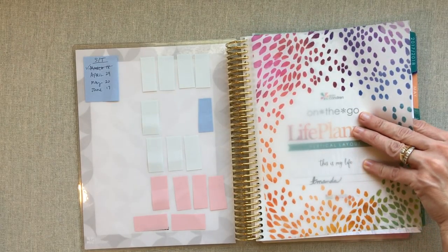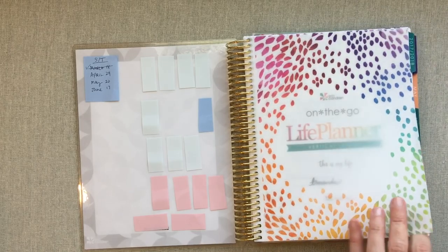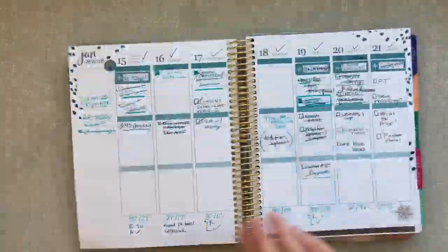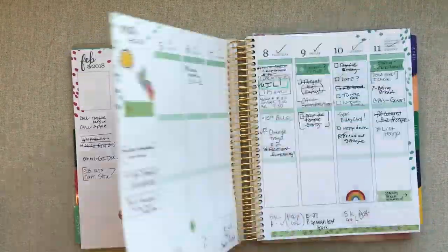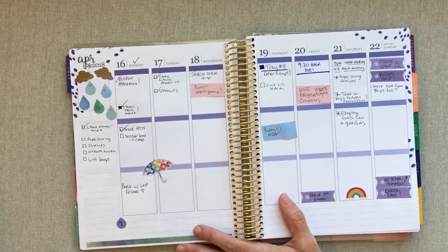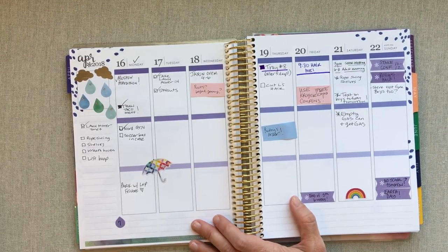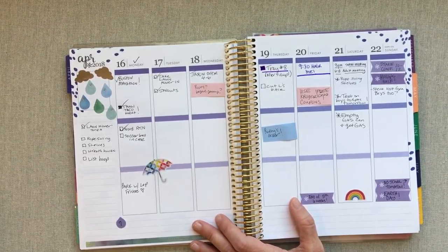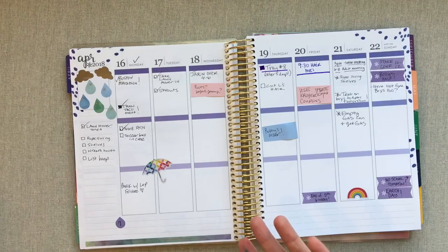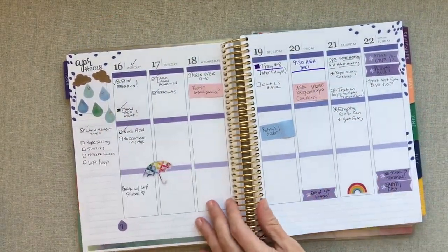Since we are into the second quarter now, near the end of April, I'm going to do a flip-through from the beginning and speed it up so you can see what my planning looks like. You can tell that events I know about way ahead of time I put on stickers, but a lot of times events that come up when I'm not in planning mode I don't bother with stickers.